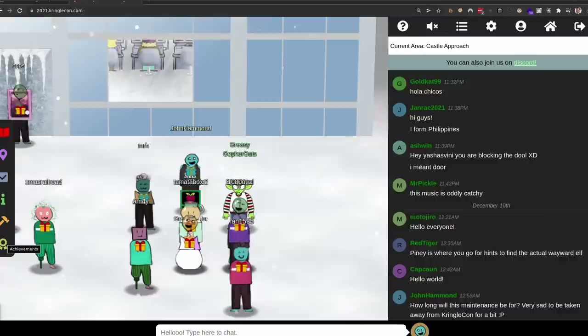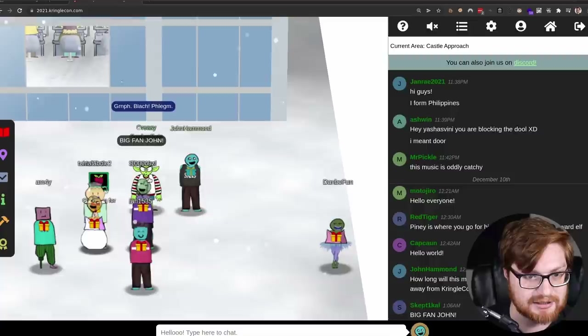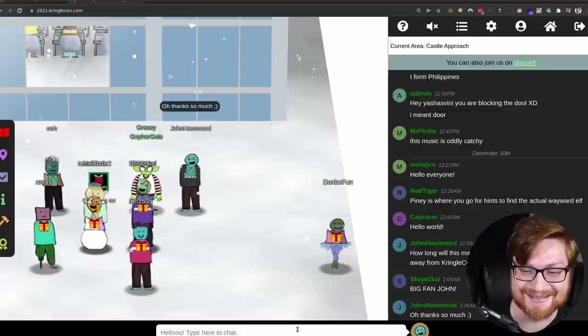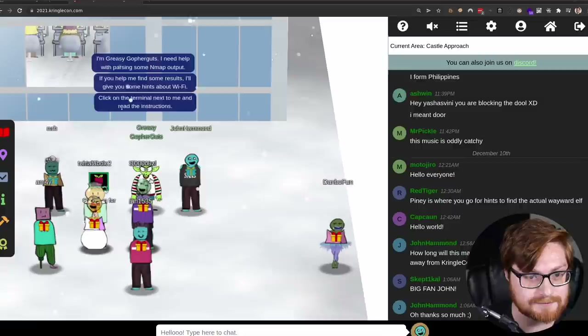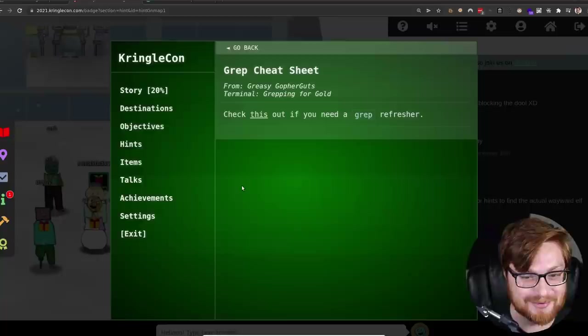We're standing right beside Greasy Gopher Guts, right by a Terminal Challenge. He said he needs help with parsing nmap output — but I already completed the challenge. There was apparently a whole cheat sheet for grep. E-grep might have saved us some suffering, but we muddled through it.